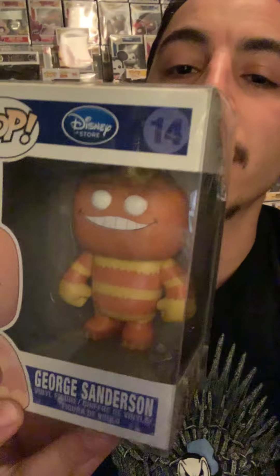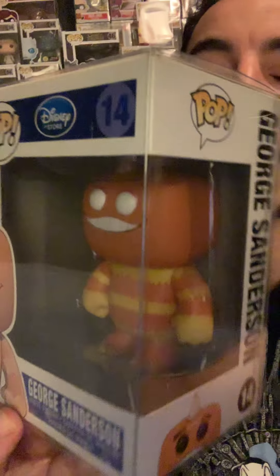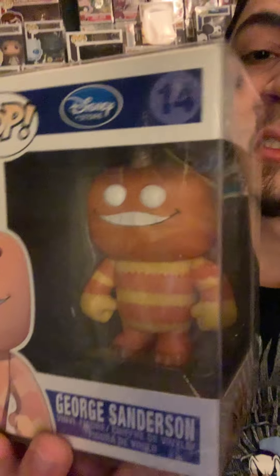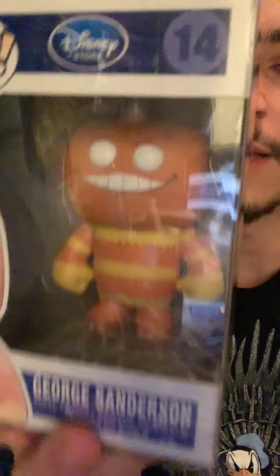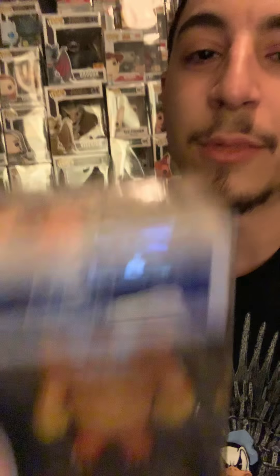We have number 10, George Sanderson from Monsters Inc. This is actually one of the very few OG Disney Pops I have. And the reason I have him in my top 10 is because he has a sock on his back. I really like that. I just like the expression of his face, the colors. 2319, number 10.